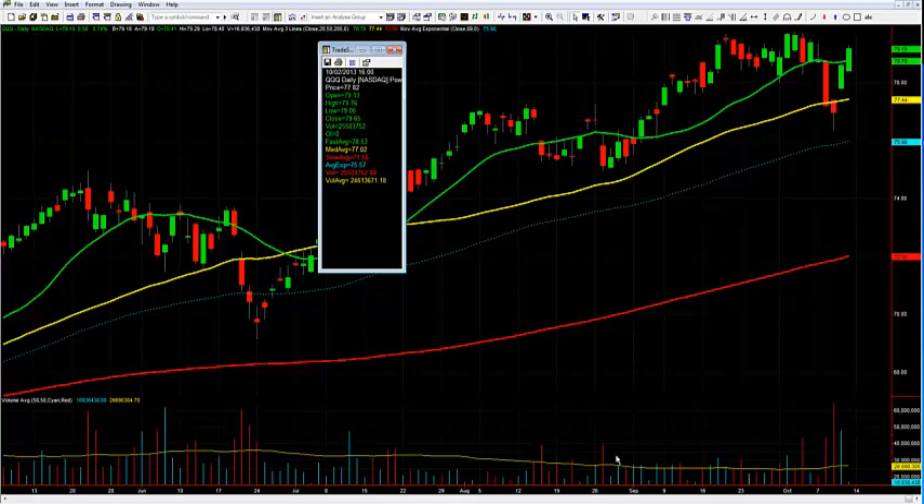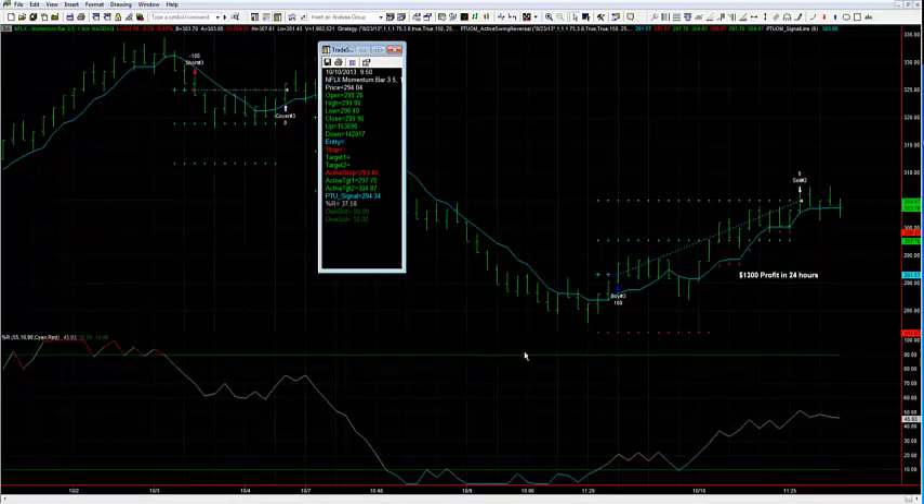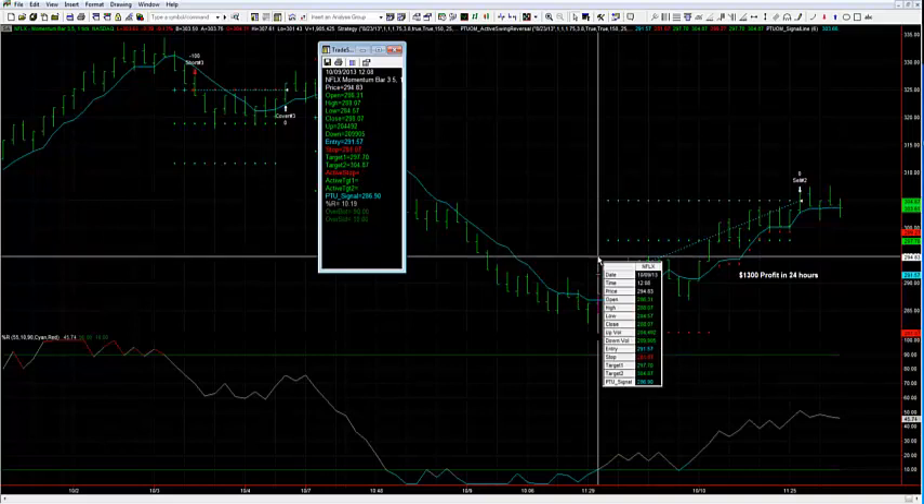Let's take a quick peek at the reversal setup, just to stay consistent with the past couple of weeks. This setup just continues to thrive in these types of market conditions. For those of you that are new, this is our PTU reversal setup — it's an extremely powerful setup. We're looking for market extremes — extreme overbought and oversold readings. We use the Percent R indicator, which is pretty standard in most charting platforms. When I get oversold, what I classify as oversold is below the 10 level on Percent R. Once below 10, that's step one. Step two is I need a close up above my signal line.